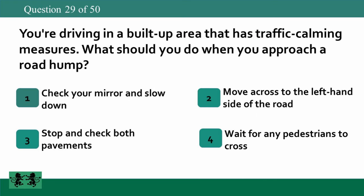You're driving in a built-up area that has traffic calming measures. What should you do when you approach a road hump? 1: check your mirror and slow down, 2: move across to the left-hand side of the road, 3: stop and check both pavements, 4: wait for any pedestrians to cross. The answer is 1: check your mirror and slow down.